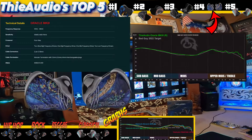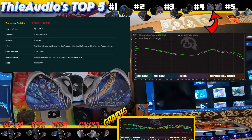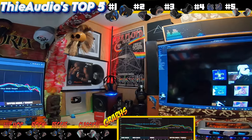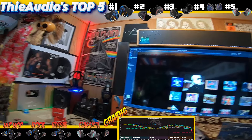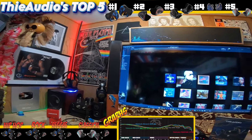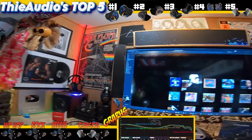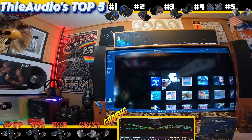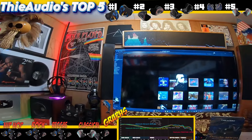The Oracle Mk3 is a very good set, and I believe that's about six hundred dollars — probably for the value, the Origin or the Oracle Mk3 would be the best you can probably get out of the Thia Audios. Like the Prestige Ltd, it does everything well — it's not excluded from playing classical music or hip-hop or anything like that, unlike the OG Monarch, which is the next one I'm going to talk about.